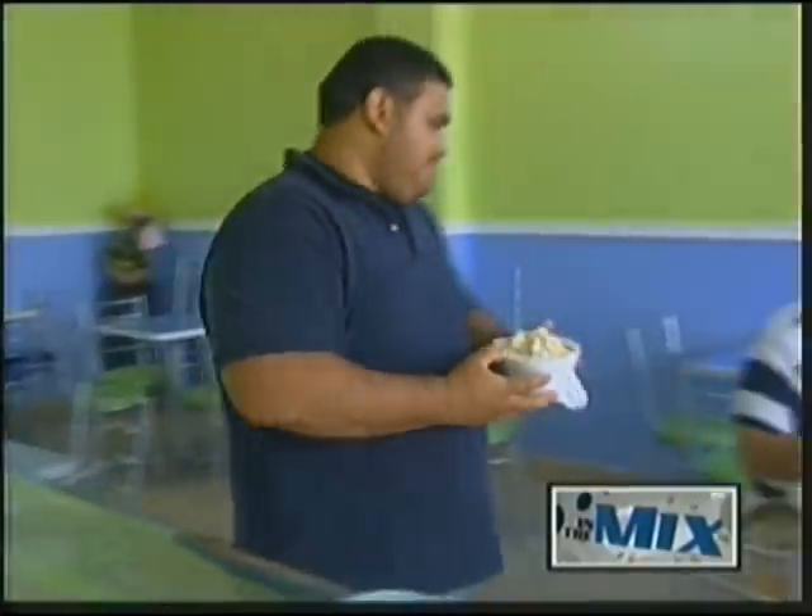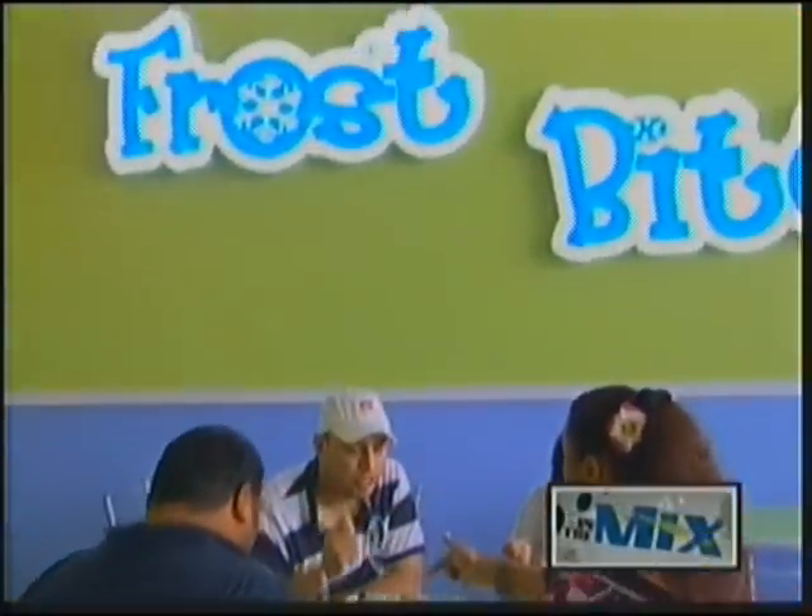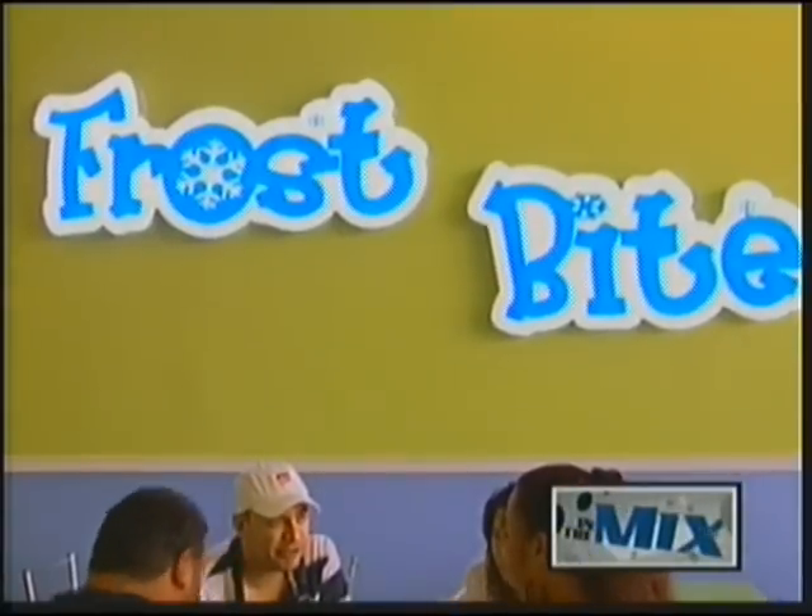Looking for a cool treat to beat those hot days? We'll check out the refreshing taste of Snow Ice at the newly opened Frostbite, located in the Star Building in Upper Tumon.